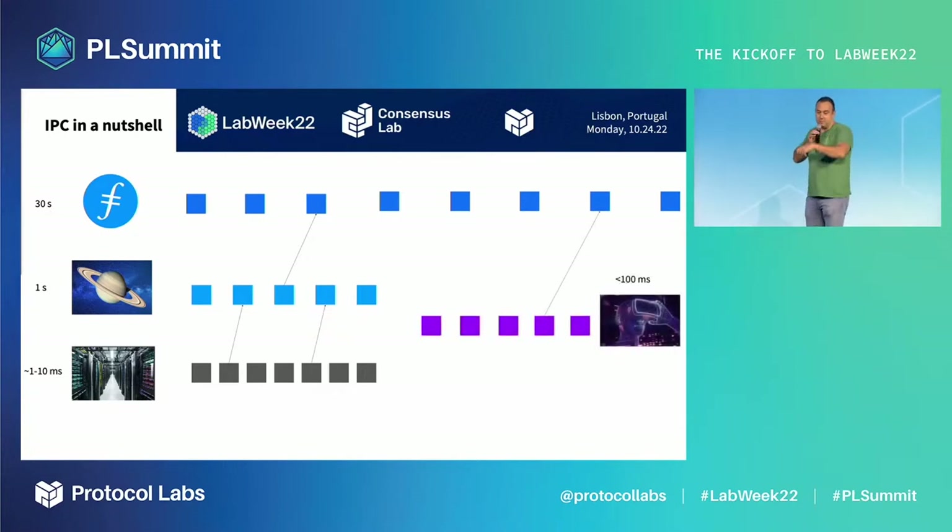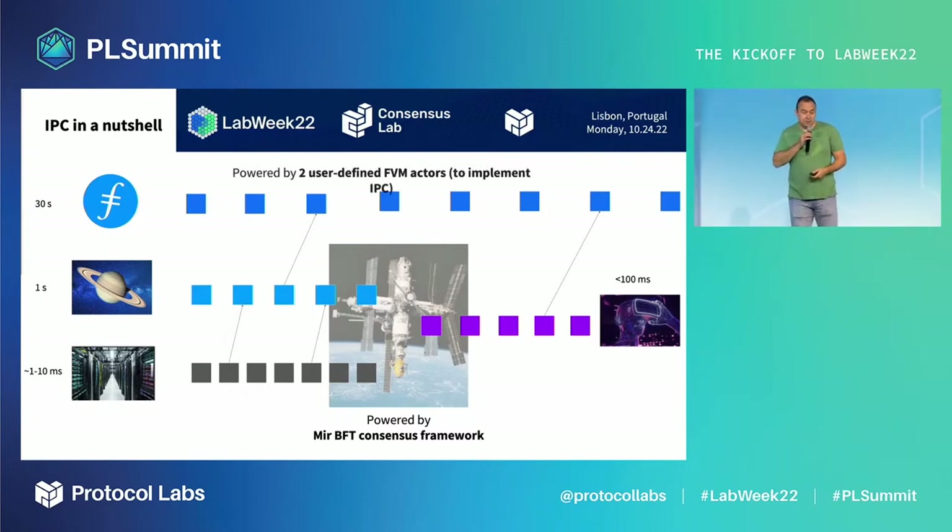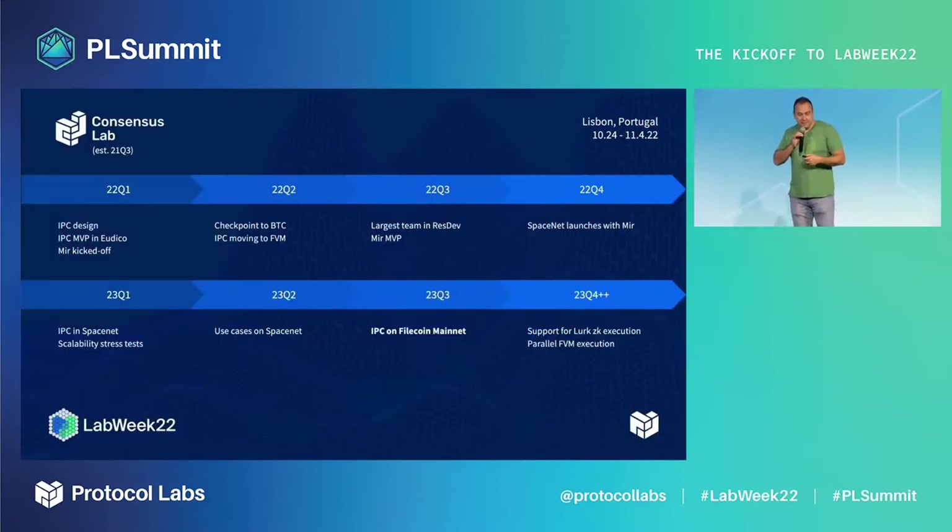You can do this in parallel — for example a Metaverse gaming use case — and tune the consensus protocols to suit different latency requirements of different networks. To power this, we have the MirBFT consensus framework, which implements consensus protocols on these subnets. We are going to implement IPC very leanly with two FVM built-in actors.